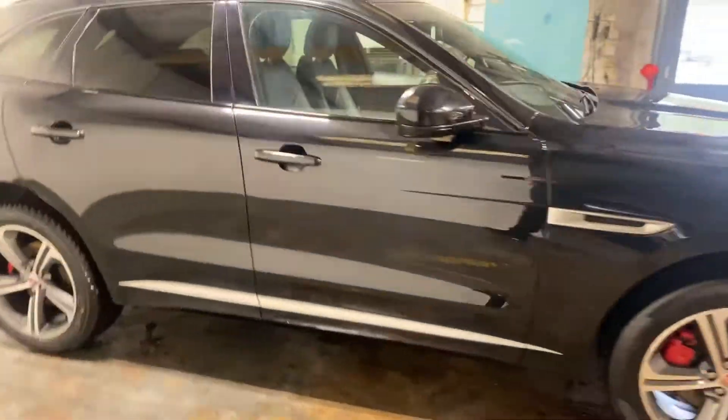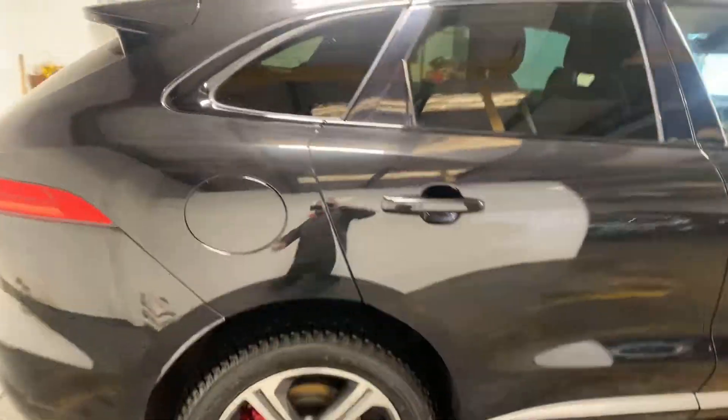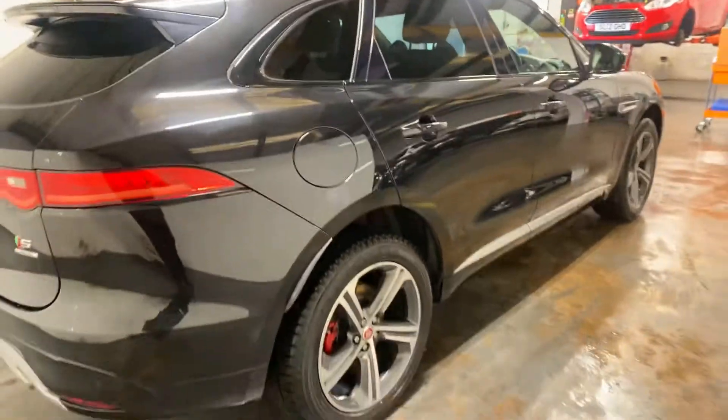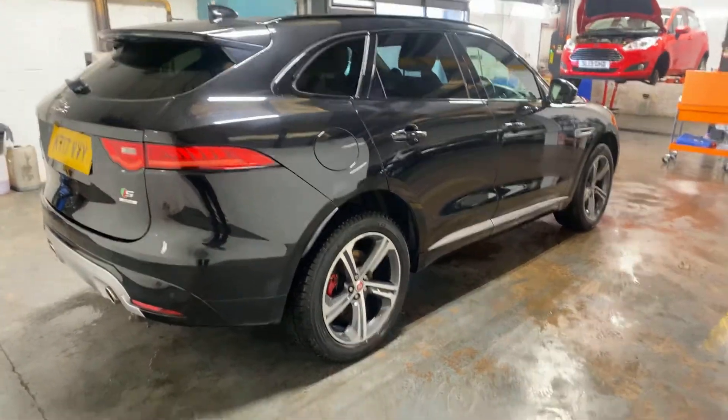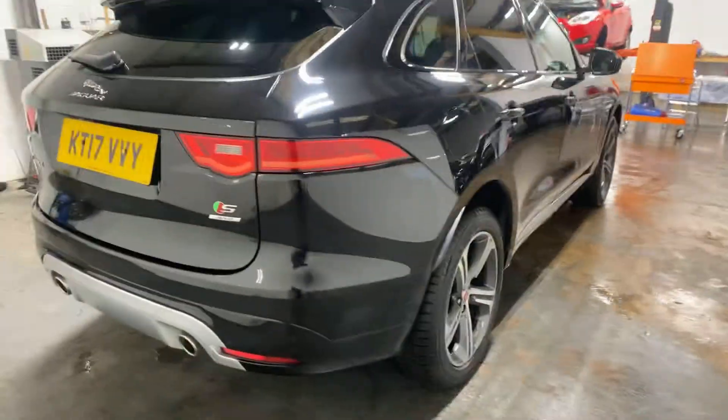I'm going to walk you down so you can see the driver's side of it pan out as well. I've been driving this car the last couple of days, just to test drive cars. This is a very nice car — four wheel drive.